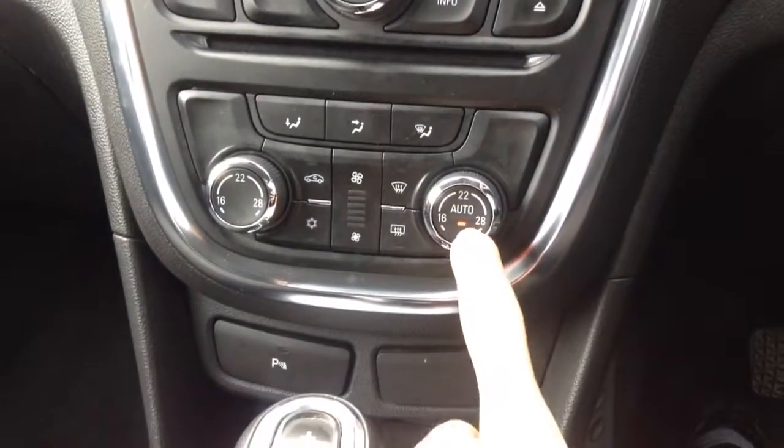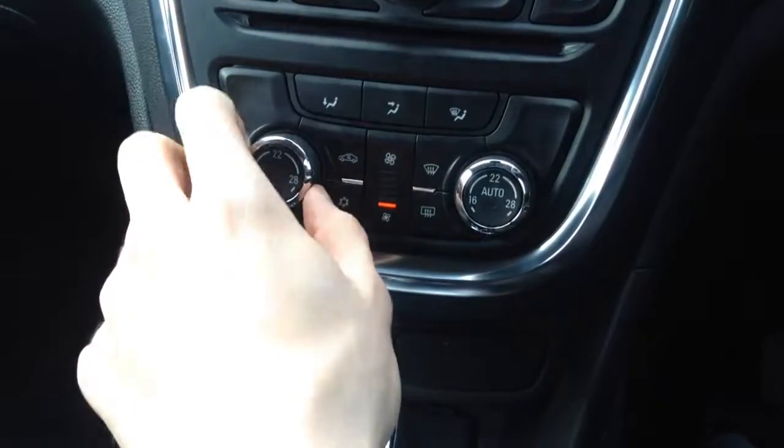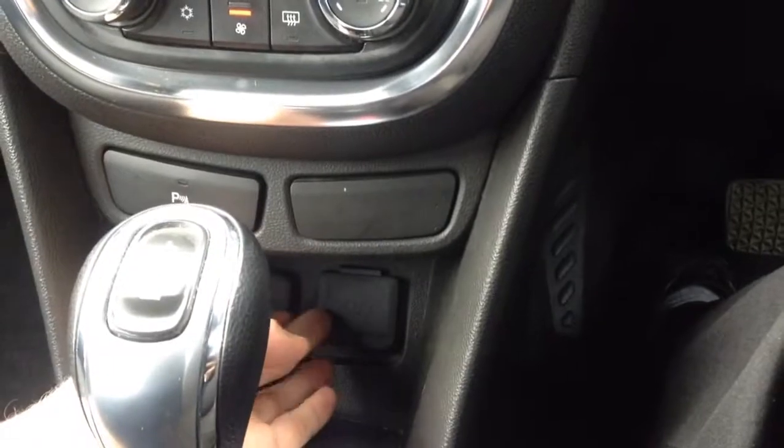Below that you've got the air con controls with automatic climate control, which will regulate the temperature for you. You've also got dual zone, so you can have the driver and passenger temperature set separately — which helps save arguments!